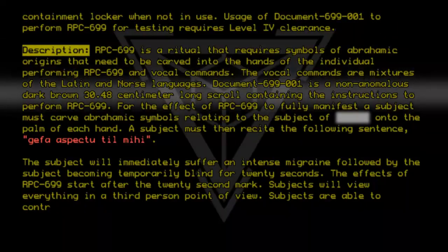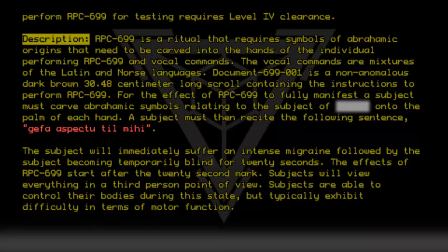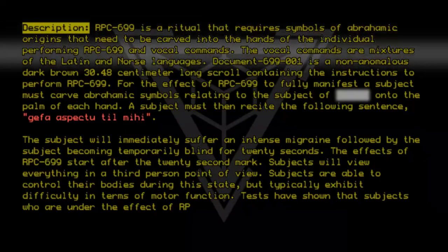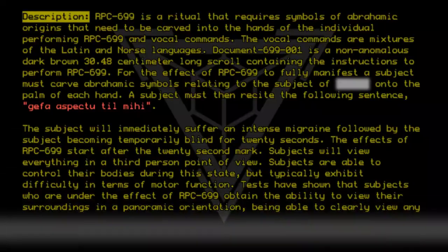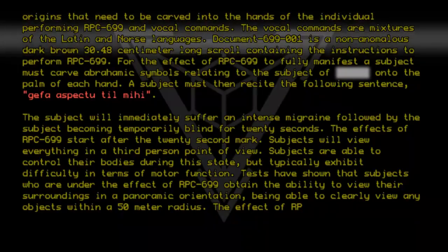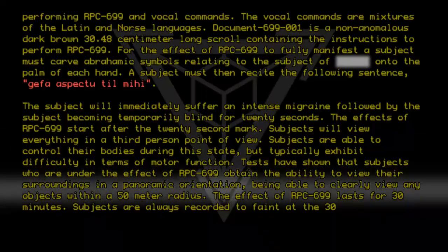Subjects are able to control their bodies during this state, but typically exhibit difficulty in terms of motor function. Tests have shown that subjects who are under the effect of RPC 699 obtain the ability to view their surroundings in a panoramic orientation, being able to clearly view any object within a 50-meter radius. The effect of RPC 699 lasts for 30 minutes. Subjects are always recorded to faint at the 30-minute mark.